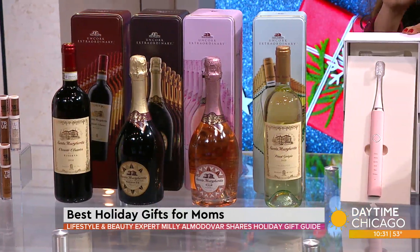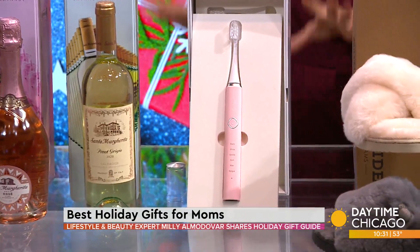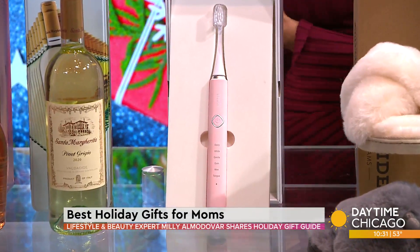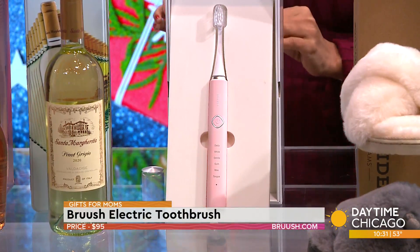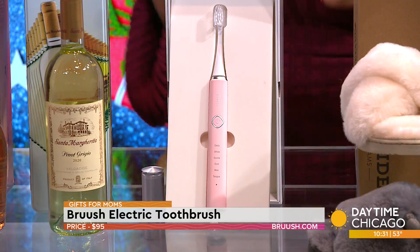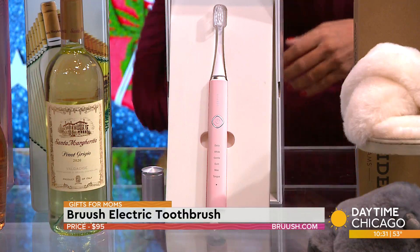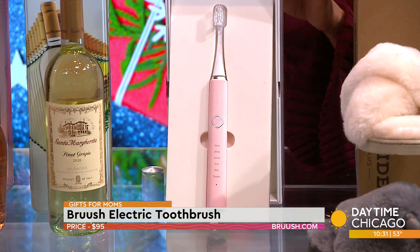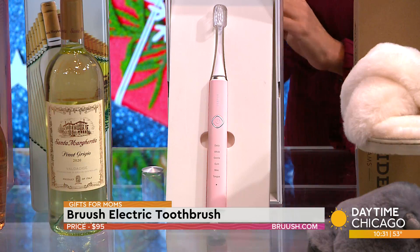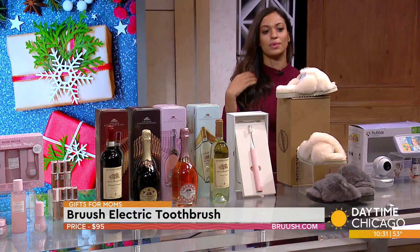This is a Brüush — a sonic toothbrush. Why I like this: 31,000 brush strokes per minute. You charge it once and you get 30 days of use. It has six cleaning modes — whitening, gentle, and more — plus a two-minute timer, and it comes with three brush heads. Kevin Hart is a spokesperson and the commercial he did was hilarious. $95, and you can get it at brüush.com.